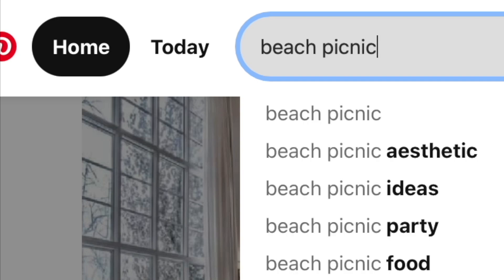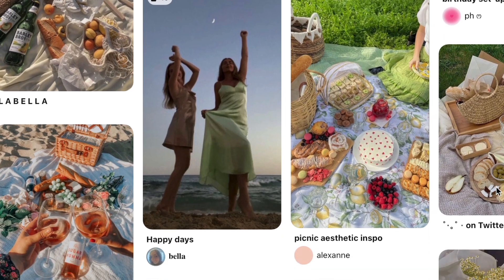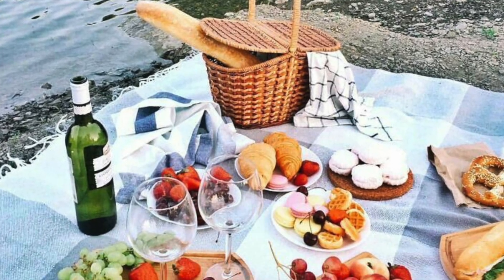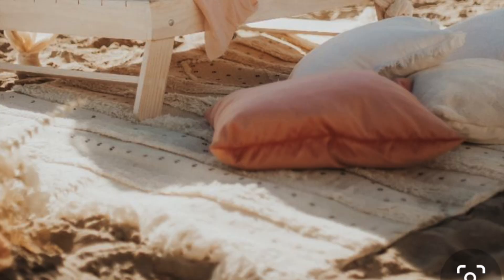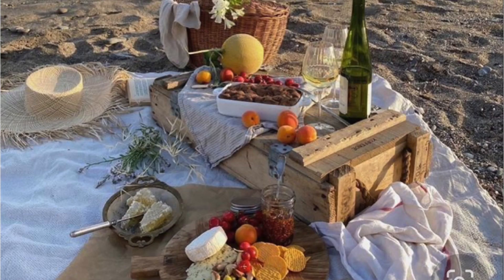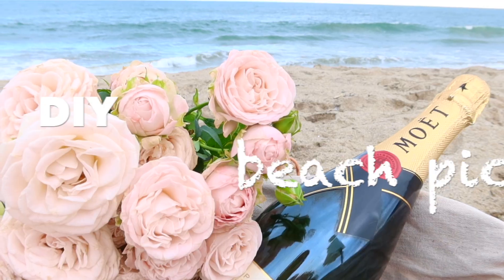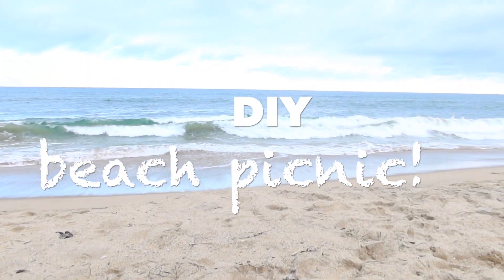We all know those beach picnics — the beautiful ones from Tumblr and Pinterest that are just so aesthetic. It makes you wonder why you don't go on picnics literally every day of your life. And since I too want to live in an Instagram wonderland, I decided to make my very own. I'm gonna teach you guys how to do a very extra summer DIY beach picnic.